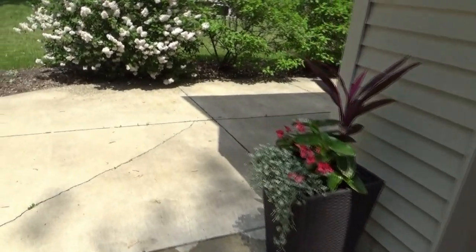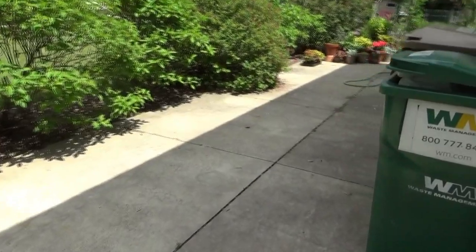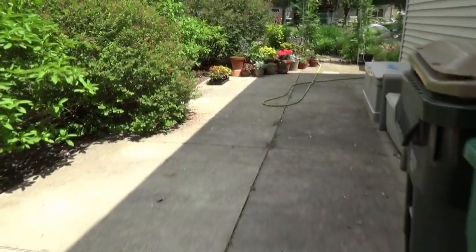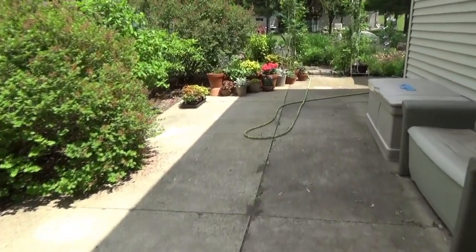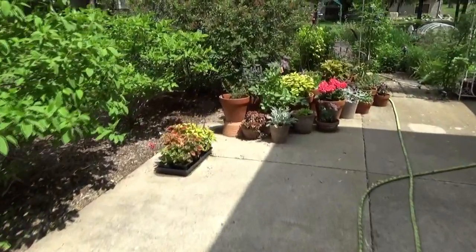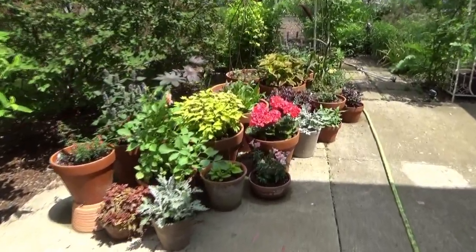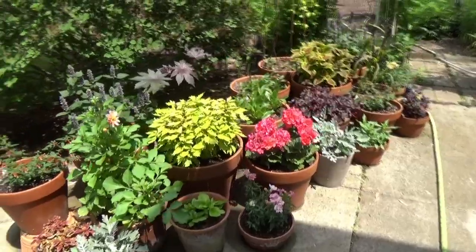So those are my containers. I never know if I'm going to add any more — it's still early in the season, I think it's the 12th of June. I usually like to have most of my containers planted up by the middle of June, just to make sure they have a good chance to look really good by the end of the season.